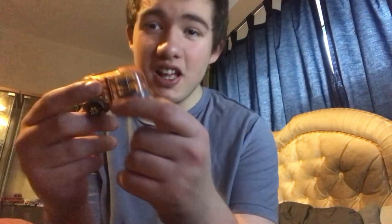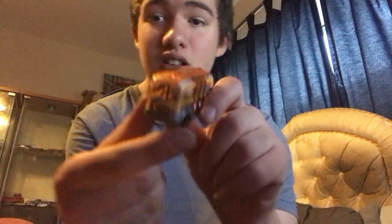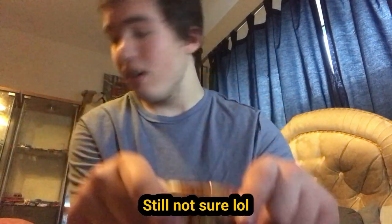Last but not least, here we have a Matchbox bus. Not sure what it is but I'll put it in the text below. Here is the front, the side, the back, the other side, the roof, and the bottom.